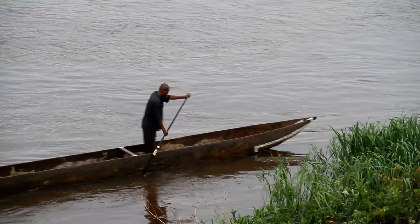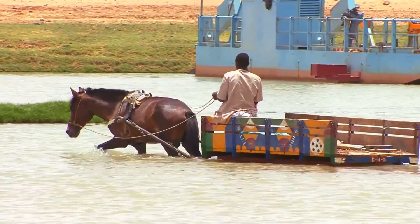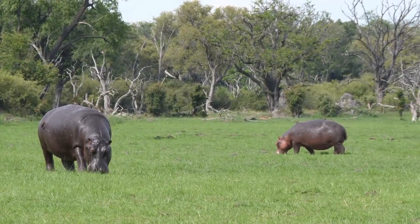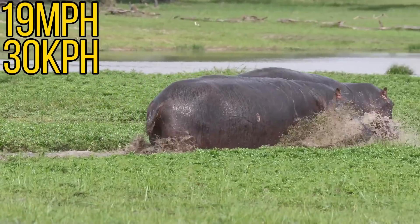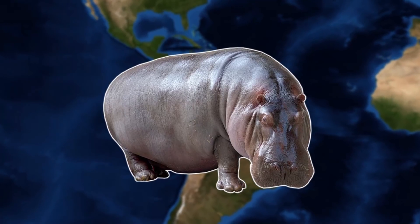They are most aggressive in the water where they are known for attacking and charging boats. In one case in 2014 in Niger, a boat was capsized by a hippo and 13 people were killed. Even out of the water they can be a problem as they will happily feed on crops, which brings them into contact with farmers, and these hippos can run at 19 miles per hour so there's little chance of escape. But how did such a large mammal make its way to Colombia?